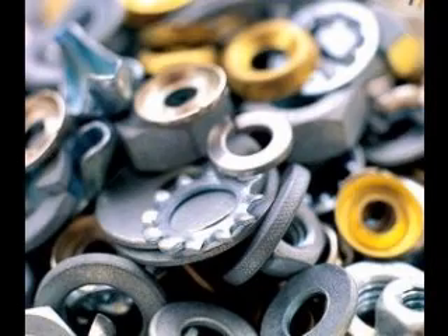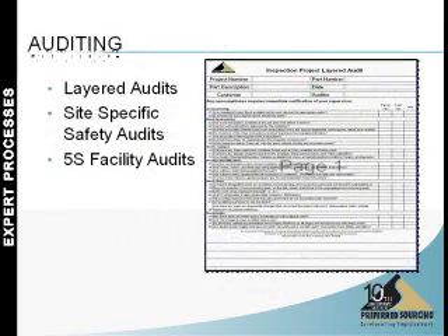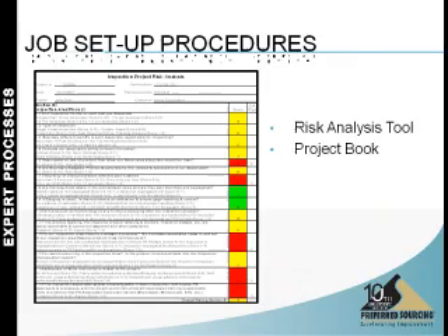Preferred Sourcing is ISO 9000 registered, and as a result has established a series of practices to maintain the integrity of the inspection process throughout the project, such as identifying the inspection and test status of your product. We also maintain lot traceability wherever possible and document our performance throughout the day.